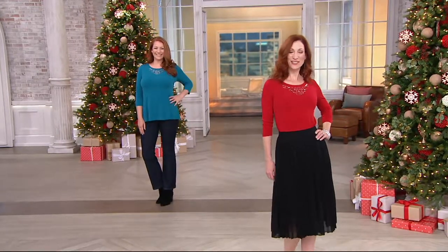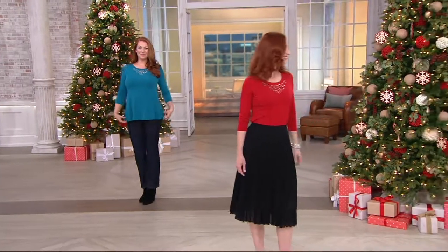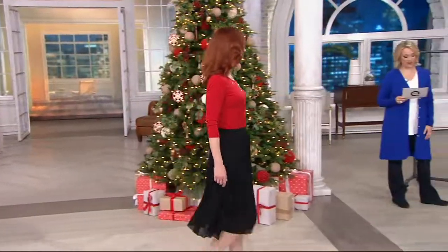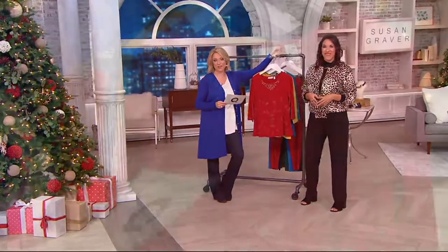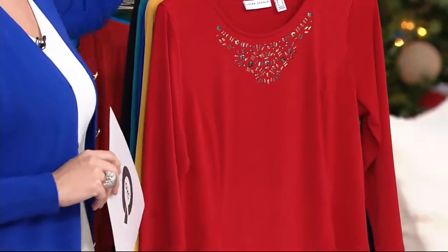Good to see you. So the embellishments on this top are beautiful — so tastefully done. And it's available at a clearance price: $41.62, with first day Easy Pay here at $20.81. That will go away at the end of the day. So let's save you about 20% off our QVC price and get some beautiful color in your closet too.